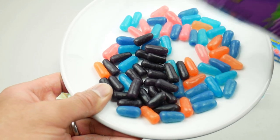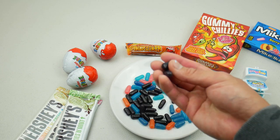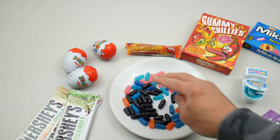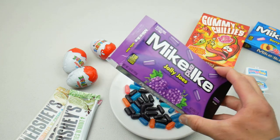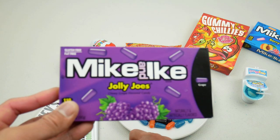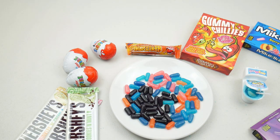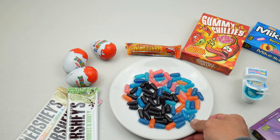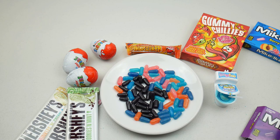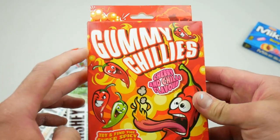It looks like a licorice but it's not — looks exactly like a jelly bean. It doesn't smell like anything. Wow, that's a very intense chewy grape flavor — very strong. Tastes like medicine. Moving on to the next one.